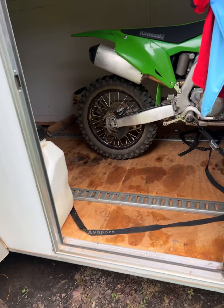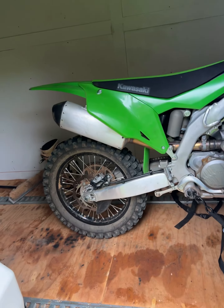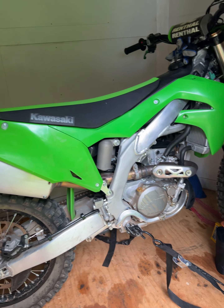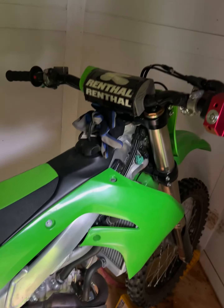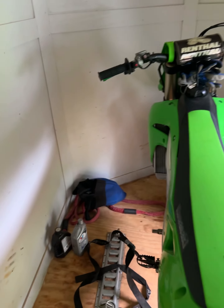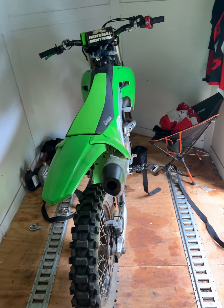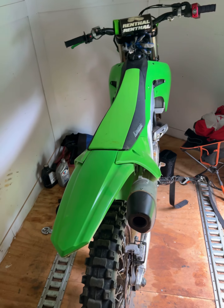Hey guys, sorry it's been a while since I made a video. I plan on making more content in the future, but anyways, this is the new bike — new to me at least. It's a 2022 KX 250, this is the X model. This is basically Kawasaki's off-road version. Excuse the trailer, it's kind of a mess — I haven't taken anything out since my last ride.